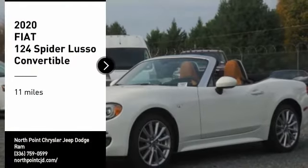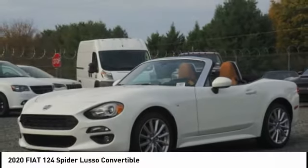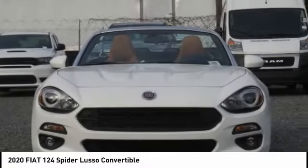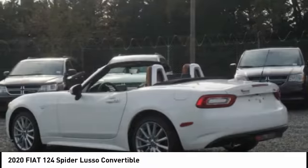You are going to love the 2020 Fiat 124 Spyder. The Fiat 124 Spyder exterior offers the classic roadster style design that is sure to turn heads.